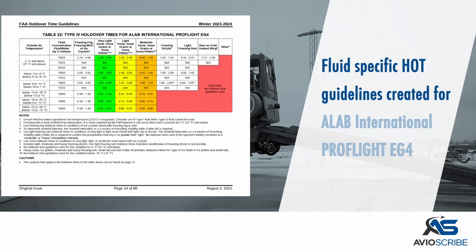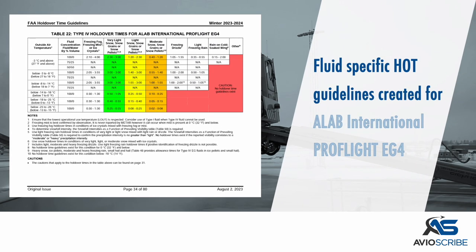Fluid-specific holdover time guidelines have been created for one new fluid: A-Lab International ProFlight EG4, Type 4.